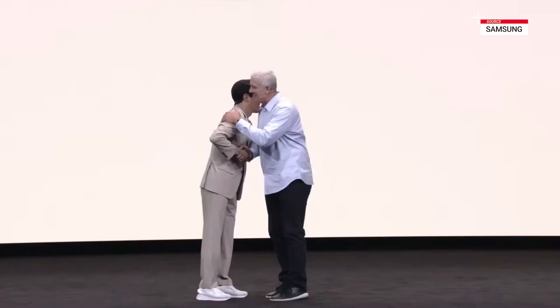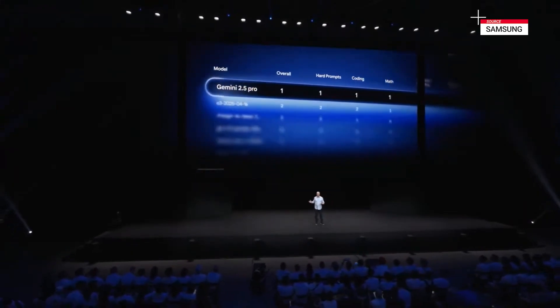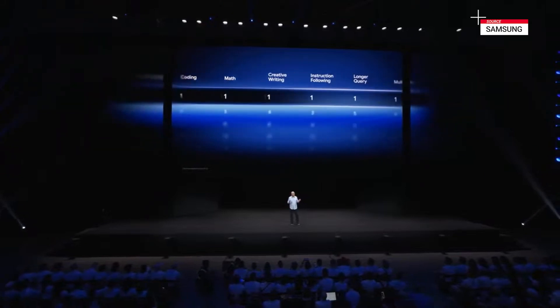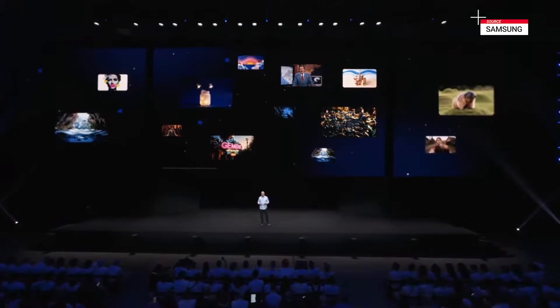Thank you for having me, and congrats to our friends at Samsung. I'm very excited to be here for the launch of these incredible new devices. The Google-Samsung partnership continues to push mobile innovation forward in the AI era. Google's world-class models lead the industry in AI benchmarks, with Gemini 2.5 Pro sweeping the LM Arena leaderboard in every single category. And our groundbreaking video generation tools, powered by VO3, are available right in Gemini, and they're lighting up the internet.